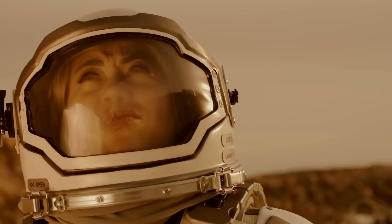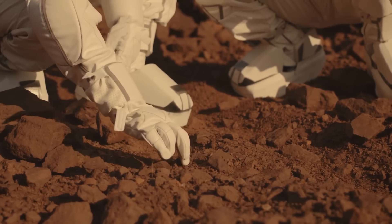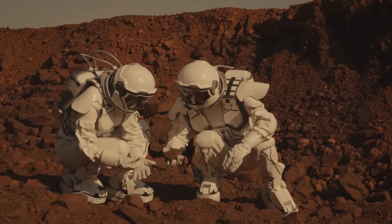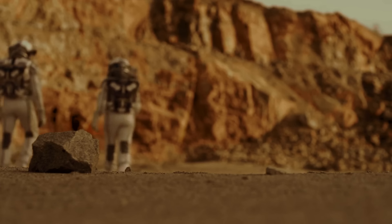These people are scientists, engineers, and doctors. They have undergone strict selection and long training to become the first people to conquer another planet. And these guys don't have a return ticket — they'll have to stay on Mars for two years.